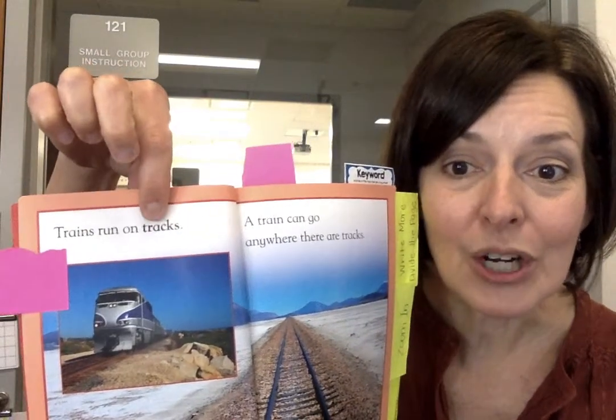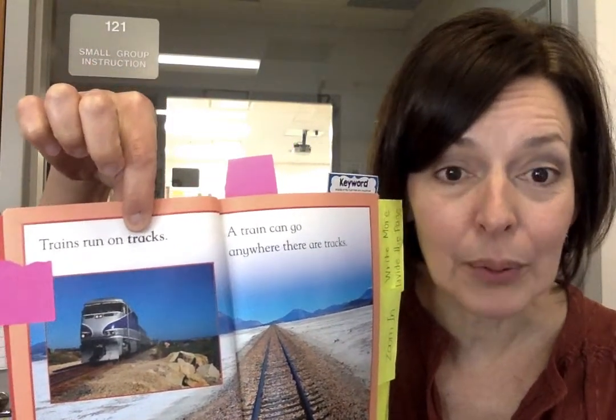In my trains book I found lots of great things, but one of the things I wanted to show you was words that were written in bold print.